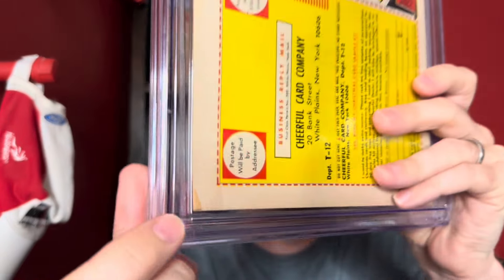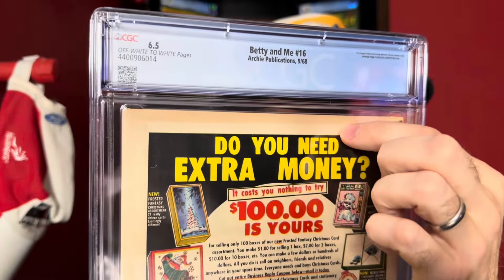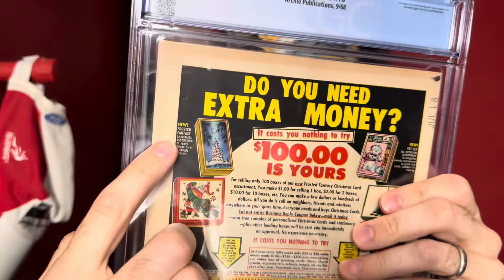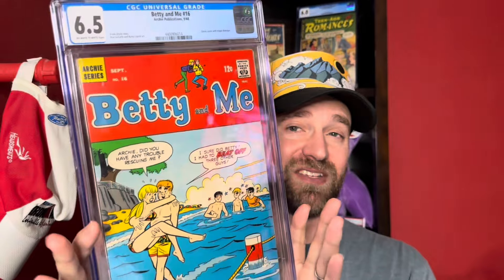The back cover is what holds it back to 6.5. The main issue is a little chip in the corner, plus some light dust shadows visible on the back. Those hurt it a bit, but the chip is the main thing. Could you maybe get a 7 on a resub? Maybe, but I don't think it's worth it. Really nice presenting copy — 6.5, Betty and Me number 16, picked up in that trade.